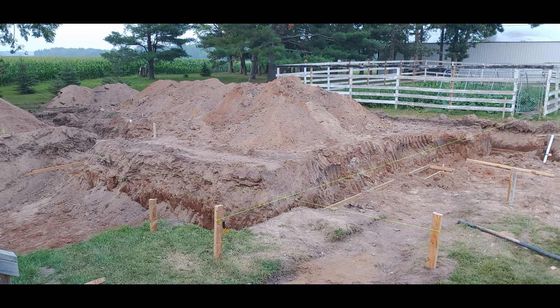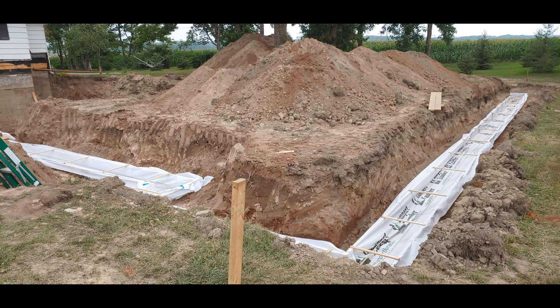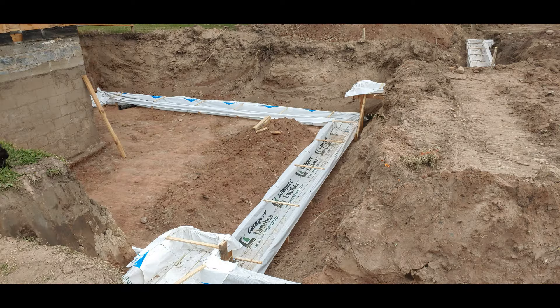After the frost walls went up, you can see we got strings here laying out all the forms for the footings. We used what they call the bag method for our footings, where we just laid two by fours on each side at your grade level.